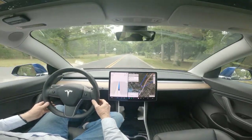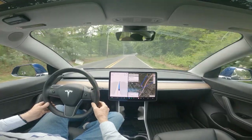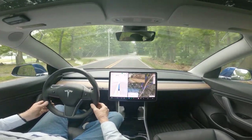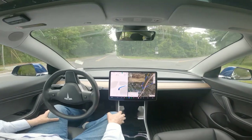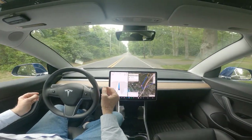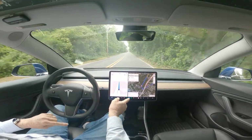We're coming up on a simple right-hand turn. We're following that car. However, ever since version 10.69.2, it has whacked out this intersection. You can see it's a simple right-hand turn and yet it has trouble. This is 11.4.2.